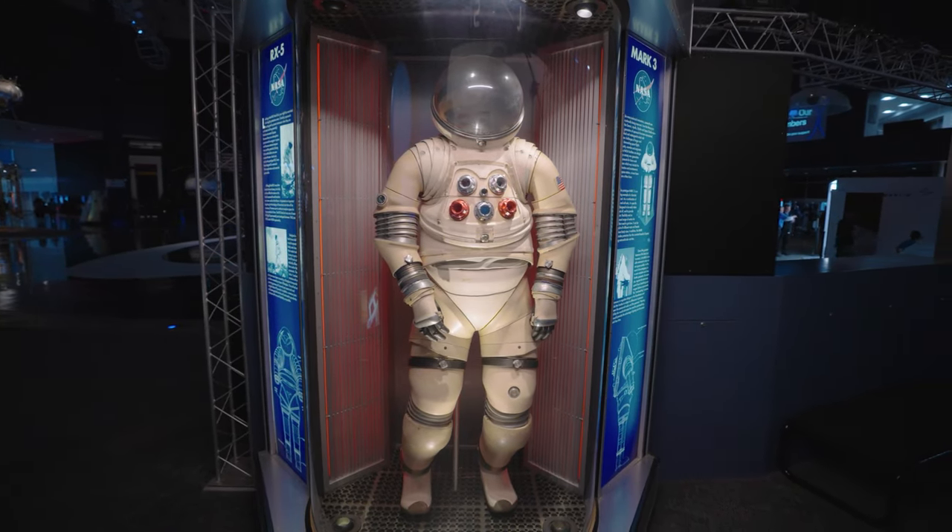Spacesuits have made space travel possible. Space Center Houston has cultivated and preserved the legacy of that technology. Let's hear more about the journey. Thank you for joining us.